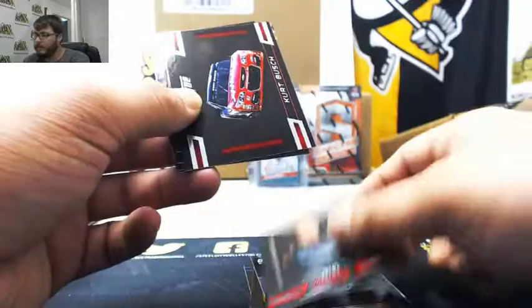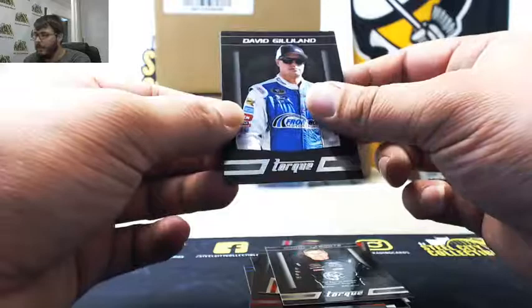Kurt Busch, Bobby Labonte, and David Gilliland. Thank you, Tony. I will post that to YouTube.